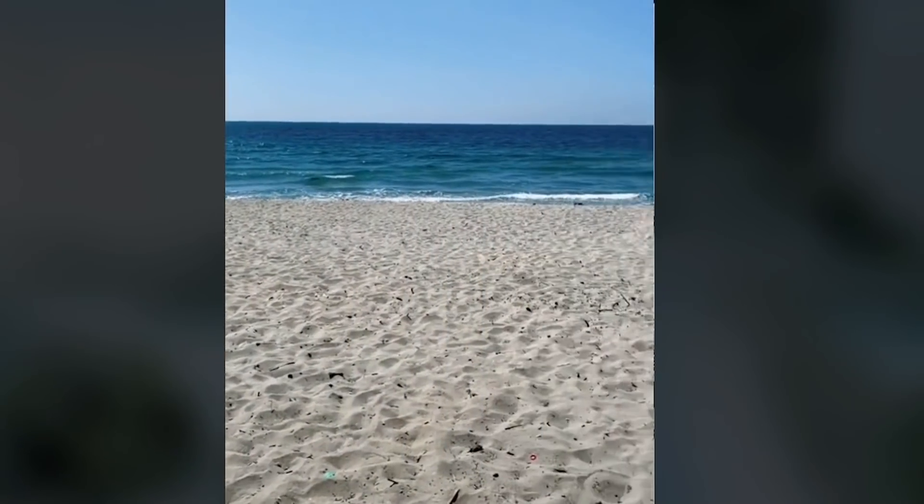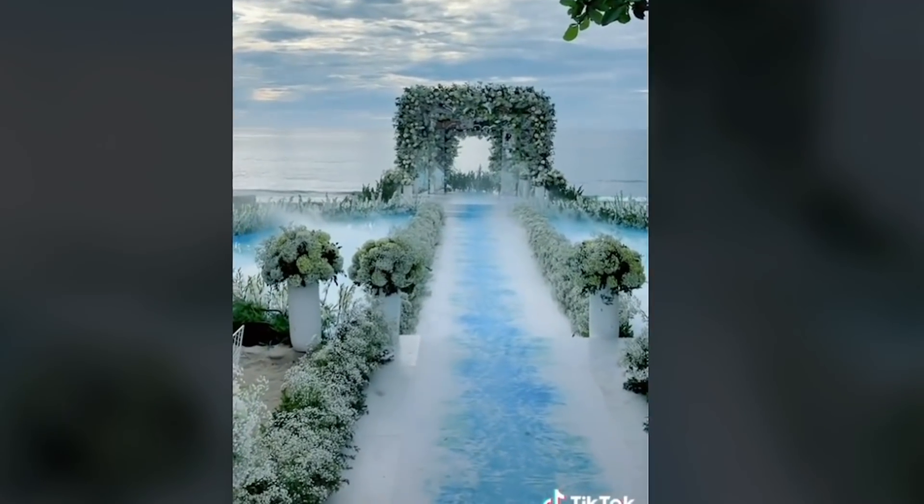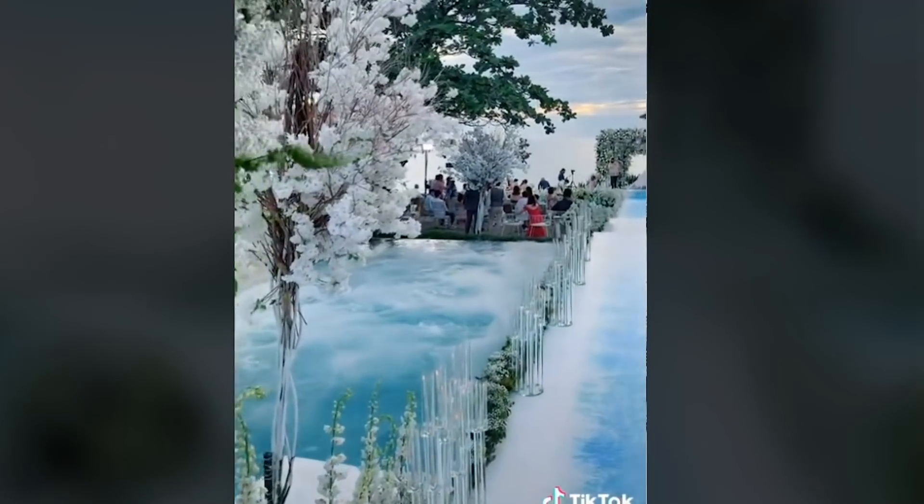A couple wanted to transform this beach, and while it's safe to say they accomplished their mission, it is very expensive to do.